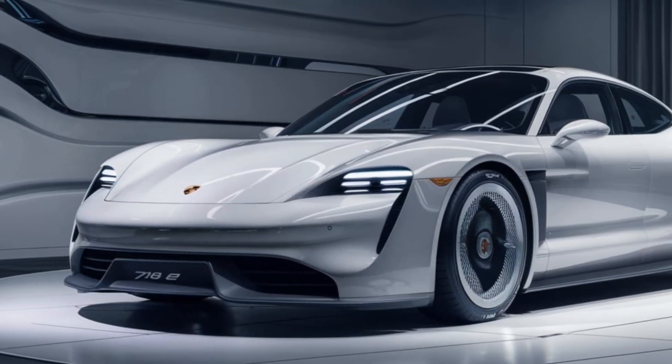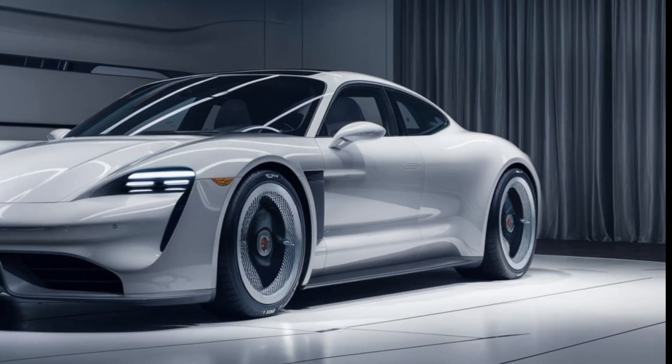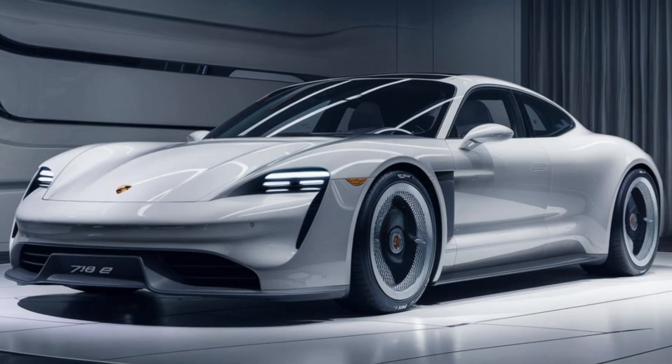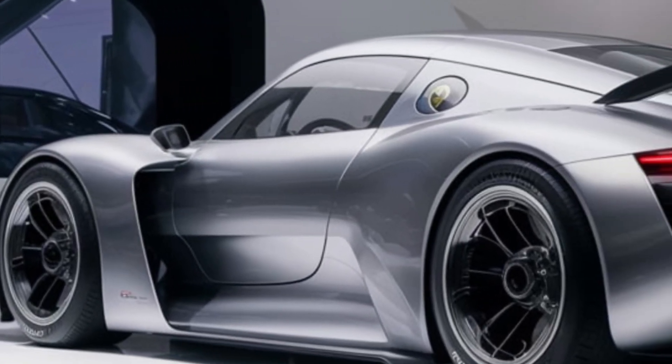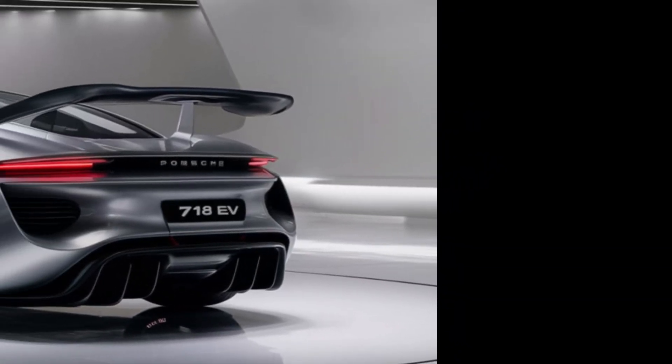The 718 EV delivers the instant torque and refined performance expected from an electric powertrain. Porsche's engineering prowess ensures the car handles with precision and agility, offering a thrilling driving experience. The electric motors provide a smooth and quiet ride, while regenerative braking contributes to efficiency.